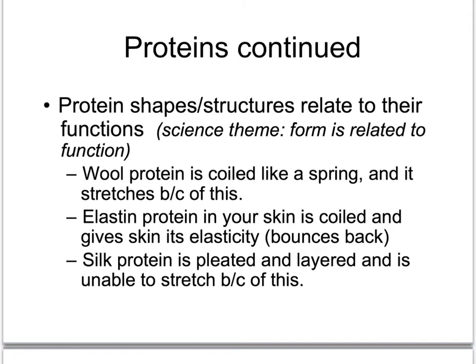Silk protein is a flat protein, layer upon layer upon layer, which makes it unable to stretch. If you wear silk clothing, you'll know that about it — it doesn't give very well and doesn't allow you to move like maybe a cotton shirt would, which also has a springier protein in it.